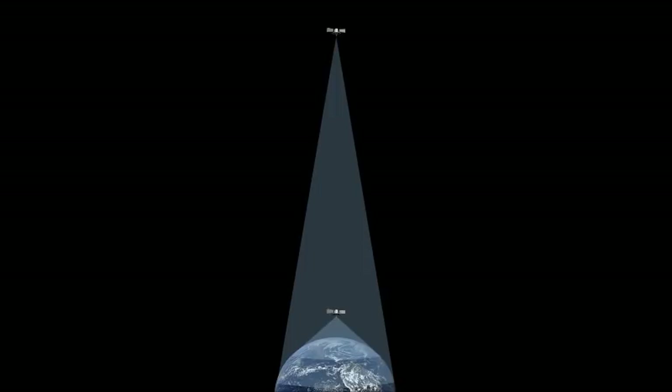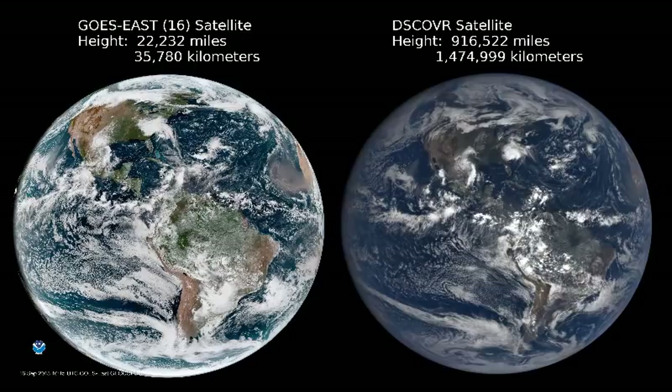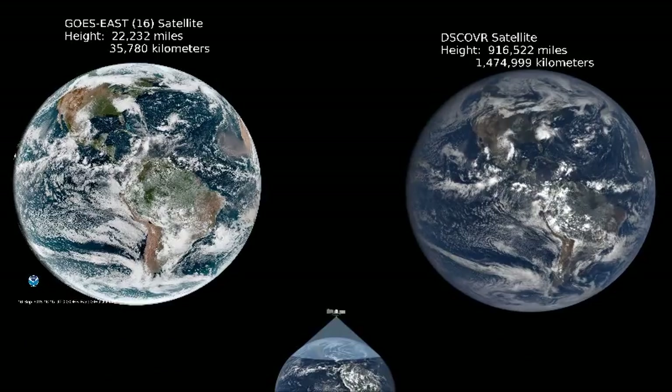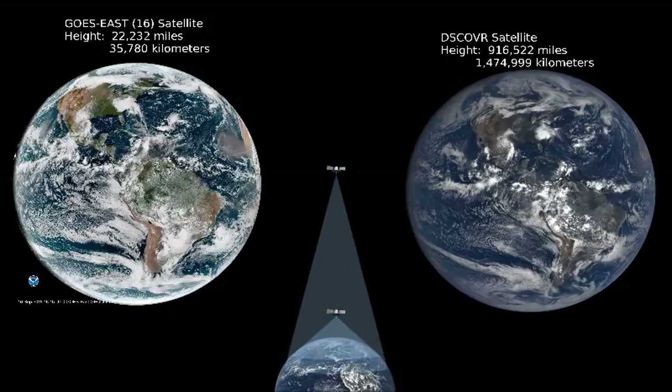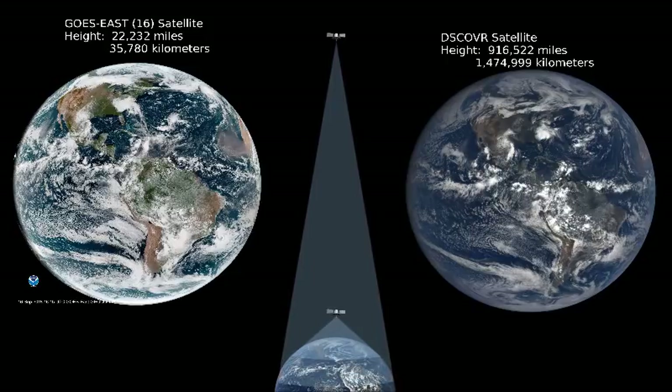For example, the GOES East satellite is about 22,000 miles, or 35,000 kilometers, from Earth. And the DSCOVR satellite is about 916,000 miles, or 1.4 million kilometers from Earth — which is over 40 times farther away. This explains why the continents appear bigger in the GOES photos in relation to the visible sphere of the Earth, because it is simply seeing much less of the Earth. The DSCOVR satellite is at such a great distance that it sees very nearly half the Earth, but the GOES is much closer so it can see much less than half the Earth.